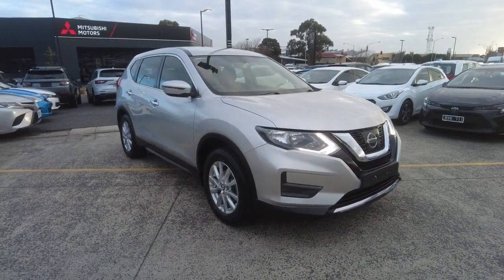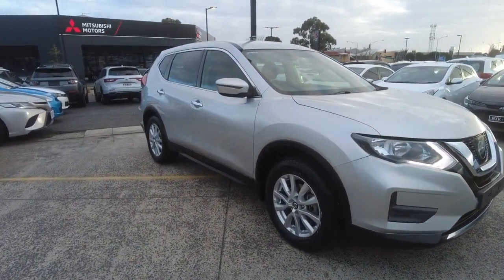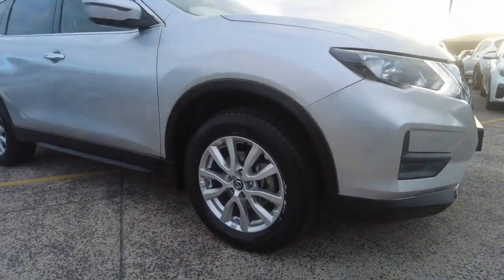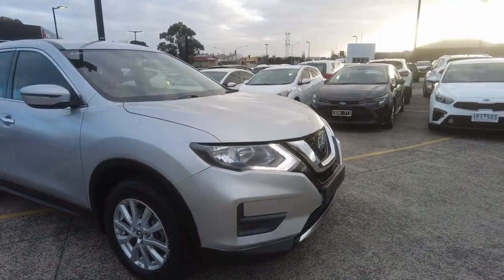I'll show you the ins and outs and speak a bit about the business and how we run things. Hopefully we can get you in pretty quickly to have a look. Got the wheels just there — really good condition, plenty of tread on those tyres.